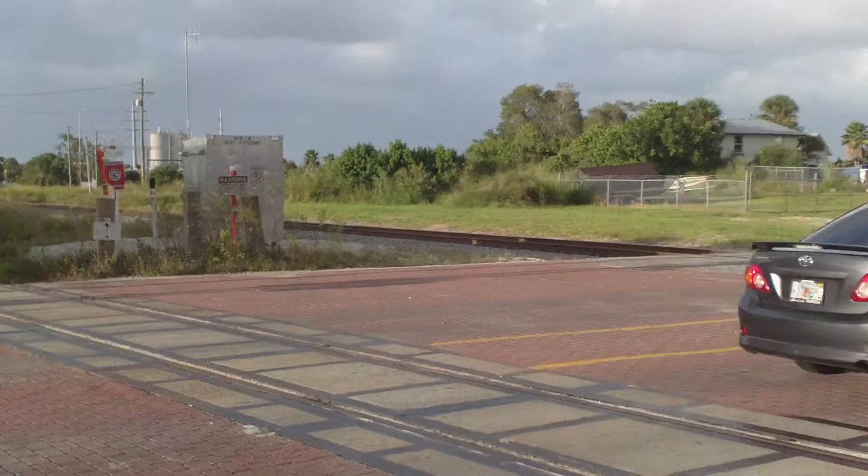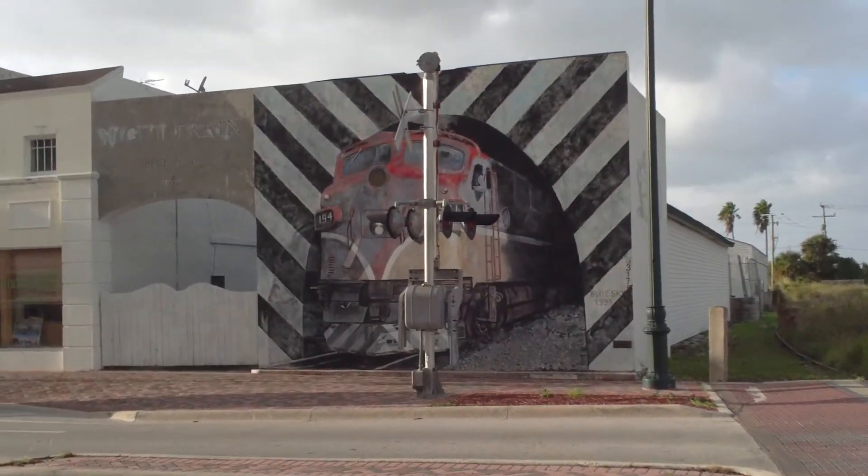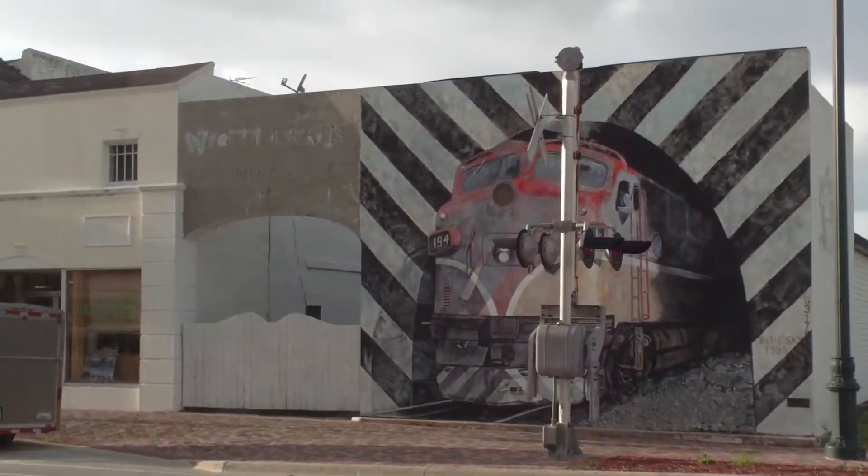We are on the corner of FEC's Railroad Tracks, Avenue A. You may recognize the big blue sky from 1995 across the way — the night train.